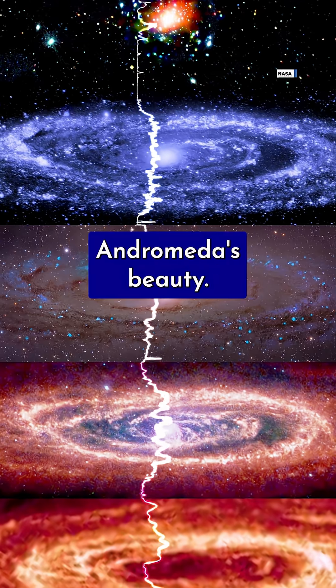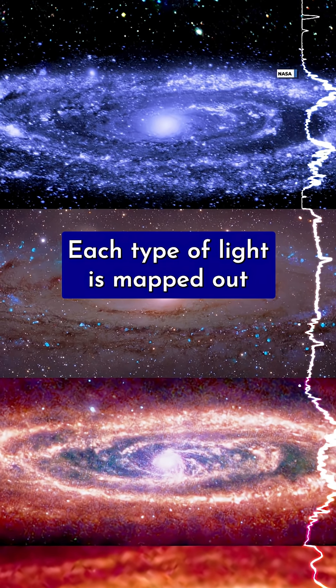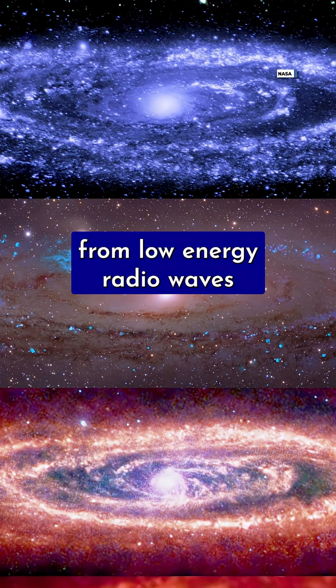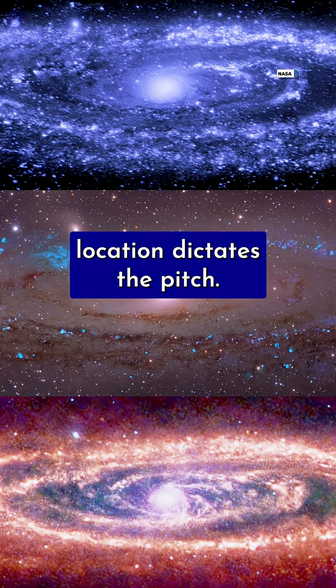But you don't have to use your eyes to experience Andromeda's beauty. NASA also turned this image into sound through sonification. As the scan moves left to right, each type of light is mapped out to a different range of musical notes, from low-energy radio waves to high-energy X-rays. The brightness of each source controls the volume, and the vertical location dictates the pitch. Take a listen.